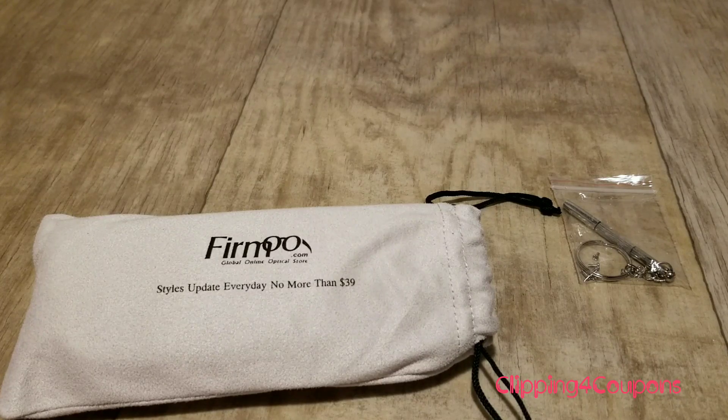They also have sunglasses, so summer is coming ladies — make sure you go onto Firmoo's website and check out their sunglasses. There is a link I'm going to leave in the description box down below, and you can score a pair of glasses for just $4.95. It is an awesome deal. But let's go ahead and take a look at the glasses that they sent me.